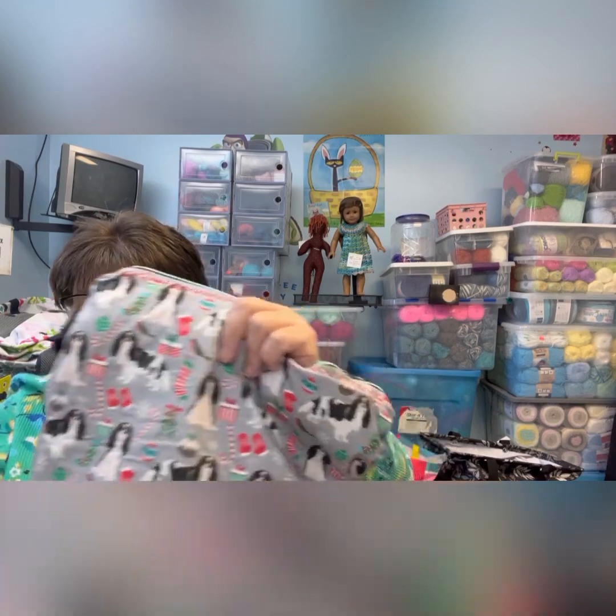Hello everyone, welcome back to my channel, Crafting Adventures with Amy. This is my advent calendar opening number two, for days five through eleven. Today is Sunday, December 11th, so we're going to open the next days here. I'll be putting all of them in my bag that I got in the advent calendar. If you want to know more about this bag, go check out my advent calendar opening number one for the first four days — that's where I'm putting all my advent calendar yarns. Today we're going to open numbers five through eleven.